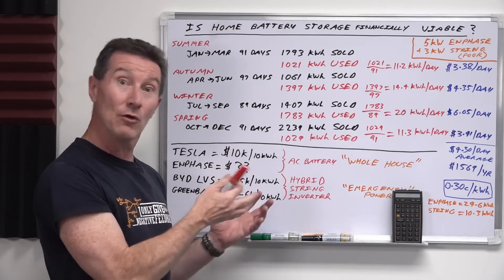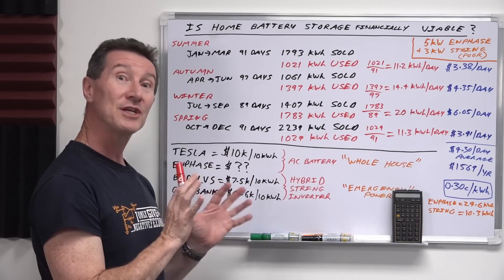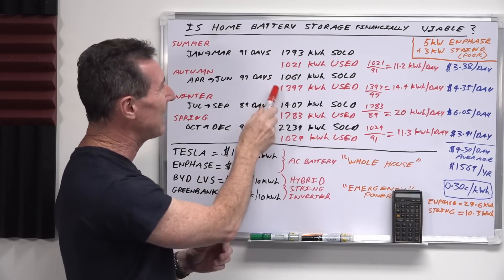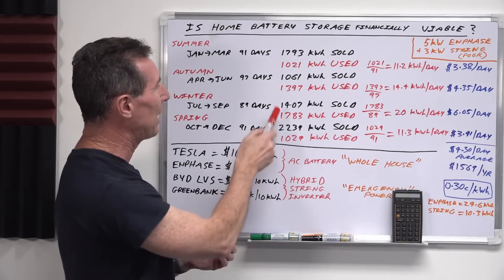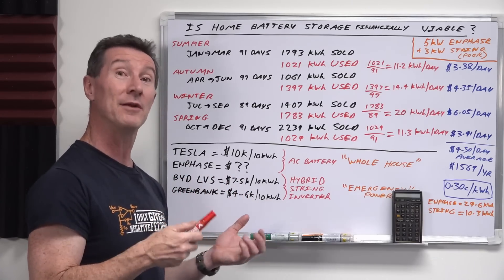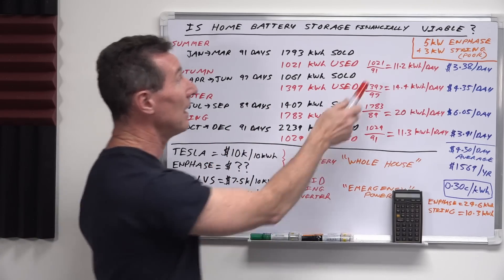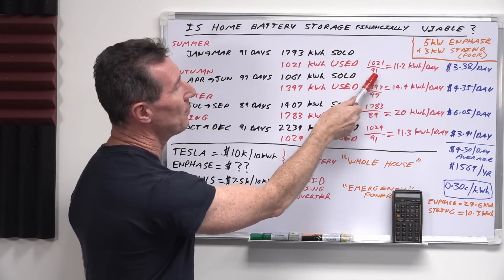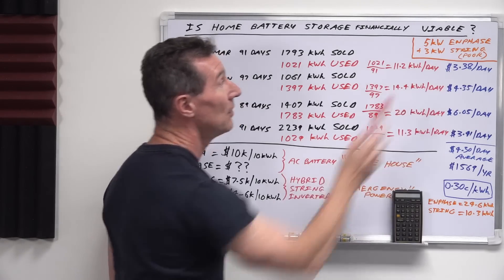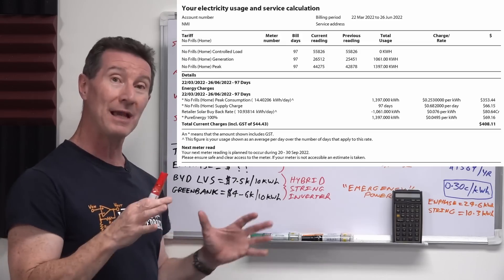So if we had a battery storage system, in summer and spring it looks like we'd be 100% grid independent — we'd probably even sell back a little excess. But during autumn and winter, the amount we fed back to the grid doesn't quite account for the energy we pulled back — only about half the year could we be fully grid independent. Assuming a battery system can roughly offset our grid consumption, 1,021 kWh divided by 91 days is 11.2 kWh per day that we're buying from the grid.